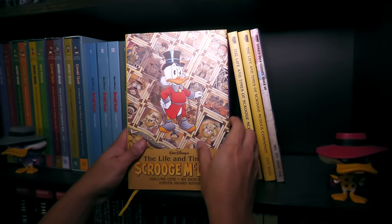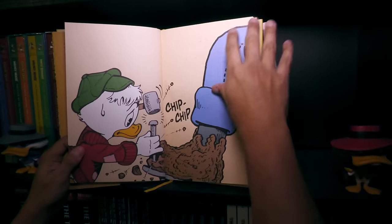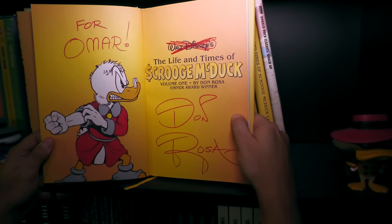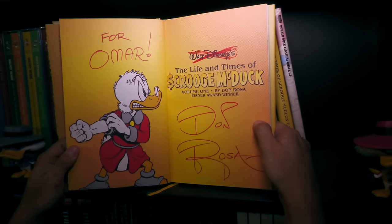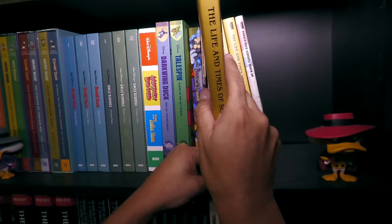One of my top ten favorite stories of all time — not just Duck stories, but Life and Times of Scrooge McDuck. What he did was scratch out 'Walt Disney' and gave me this speech about how Walt Disney had nothing to do with his story of Scrooge McDuck. So if you ever met Don Rosa, he is a hell of a character, just like Uncle Scrooge.